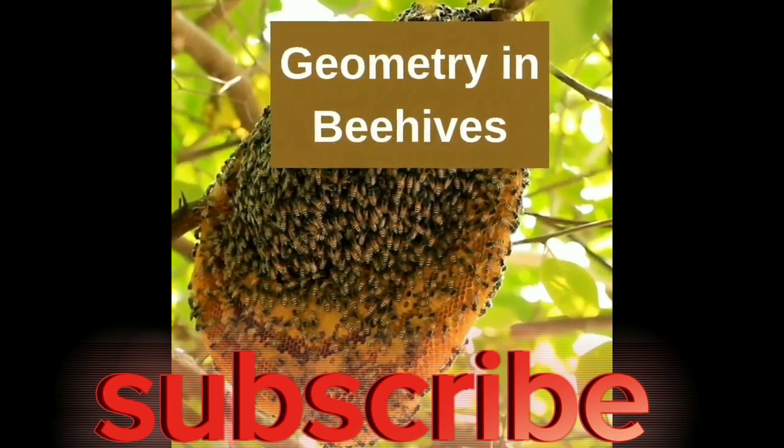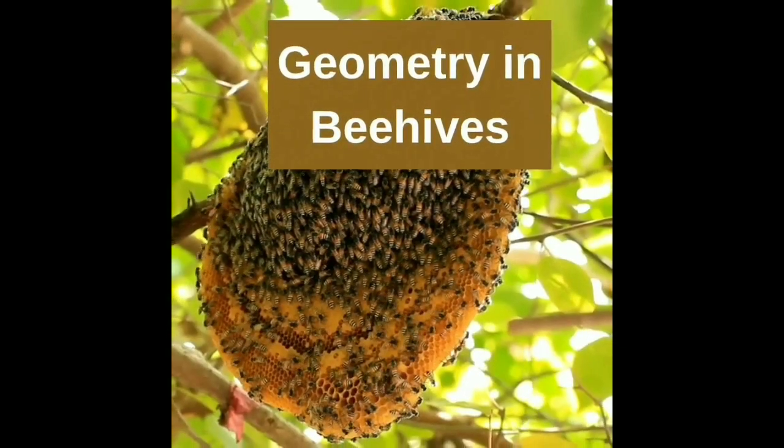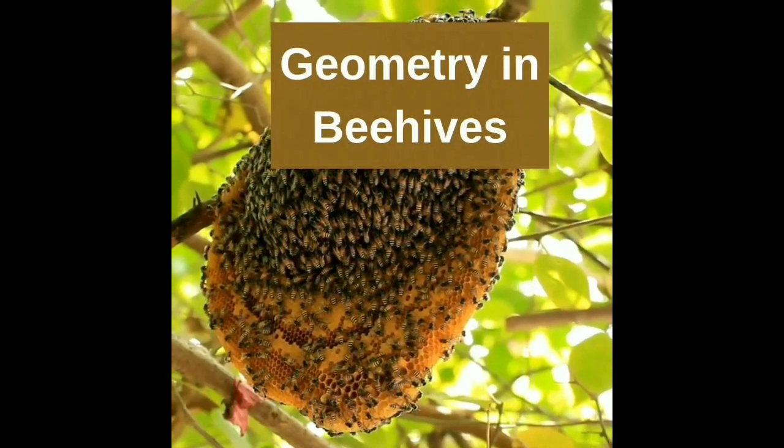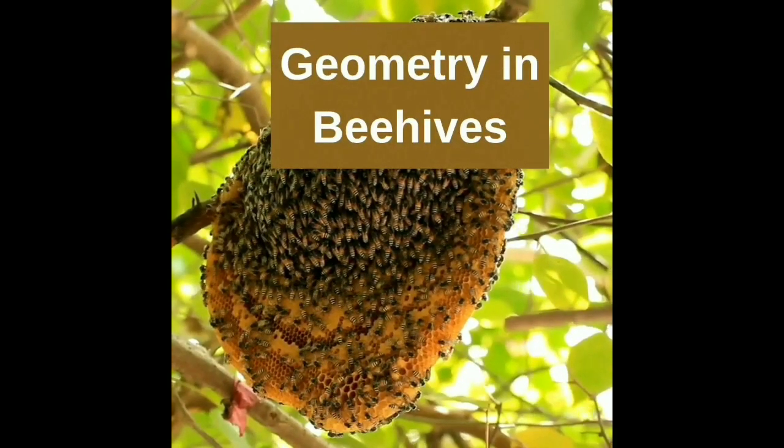Inside a beehive, discover geometry in action. Hexagonal cells maximize storage space efficiently — a lesson taught by our tiny pollinator friends.